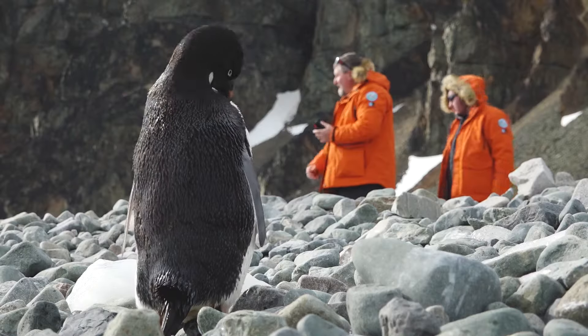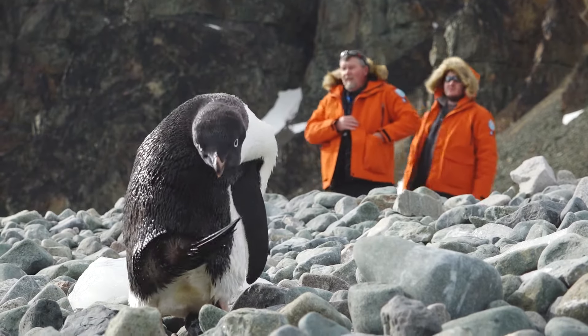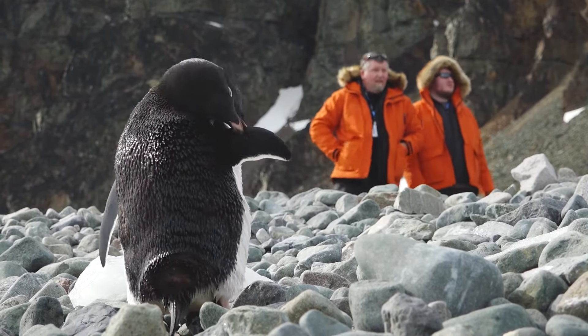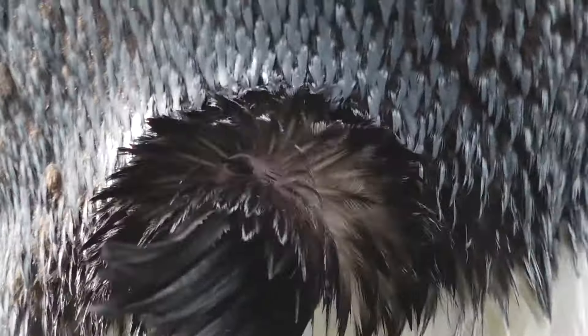You will probably see them on the icebergs and just on land — what they do is they go with the bill and they squeeze that gland, then they take some of that oil and they just smear it all around all their feathers.